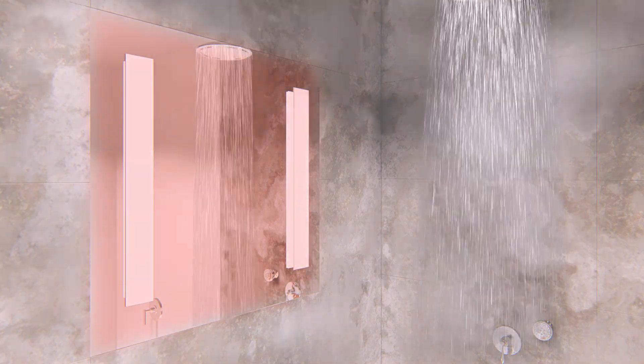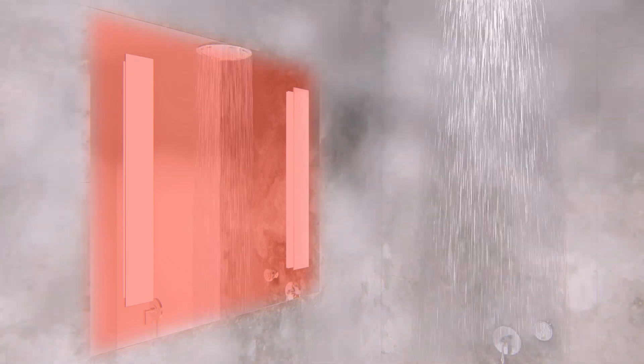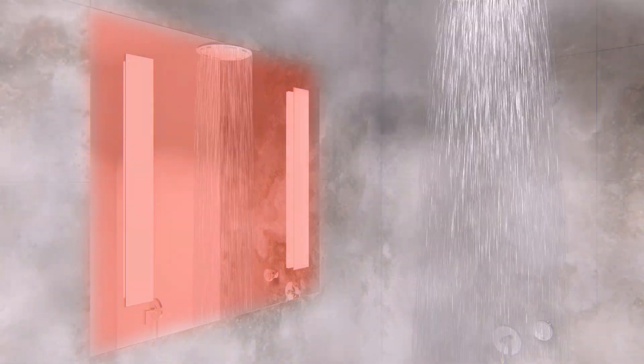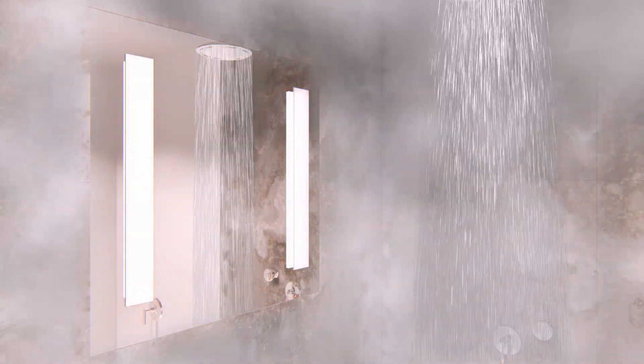the attached mirror defogger heats the glass, keeping it fog-free. And the LED lights of the shower light by ClearMirror illuminate the task at hand, whether you are shaving or applying a personal facial.